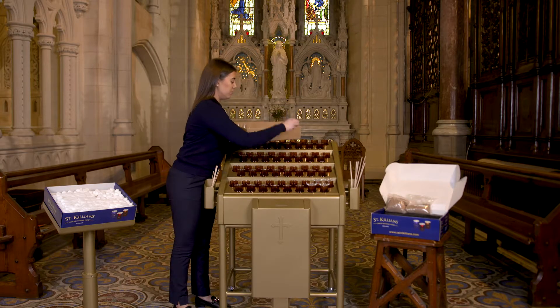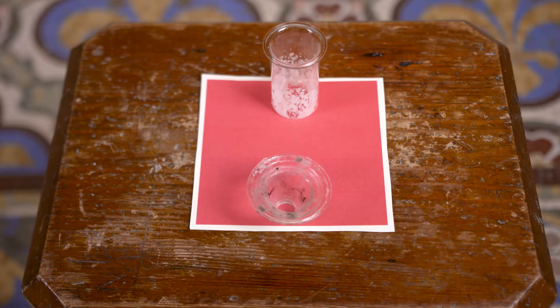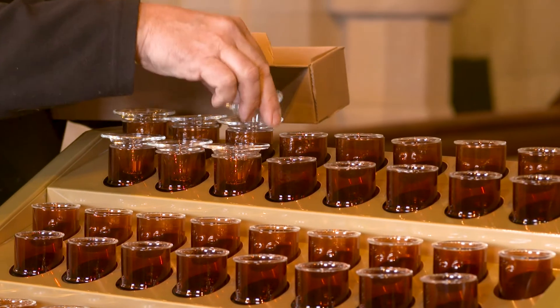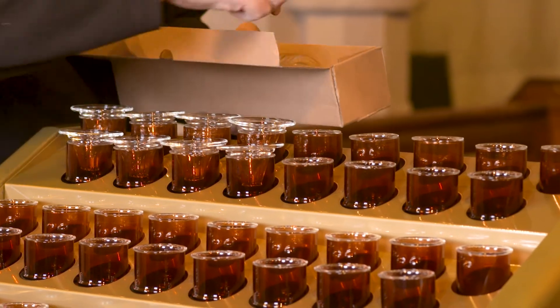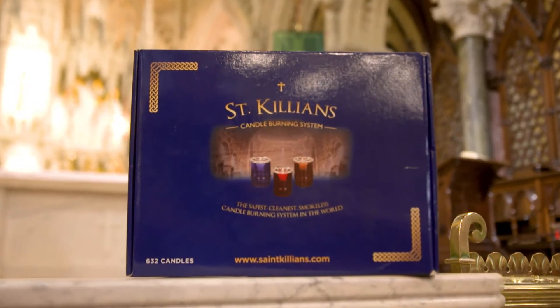Along with this, we offer a glass cleaning service to all of our St. Cillian's customers. Once the glass has become dirty, we arrange for new glasses to be sent and the dirty glasses to be brought back to us for cleaning, again adding to the eco-friendly aspect of this system.